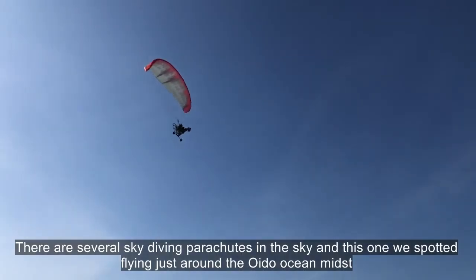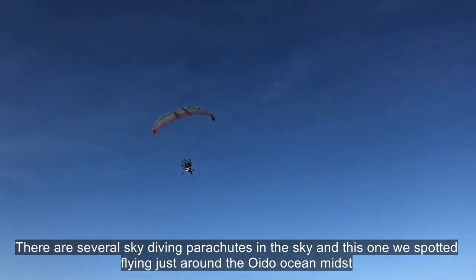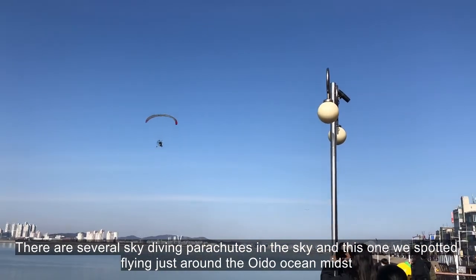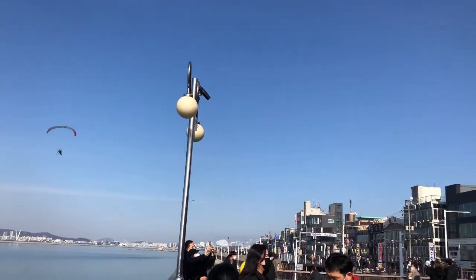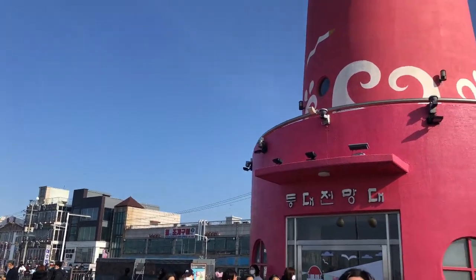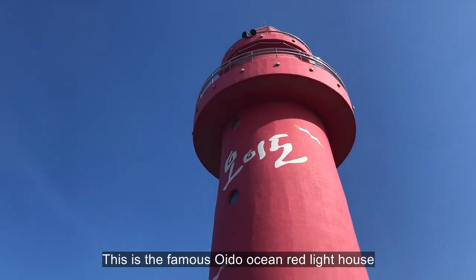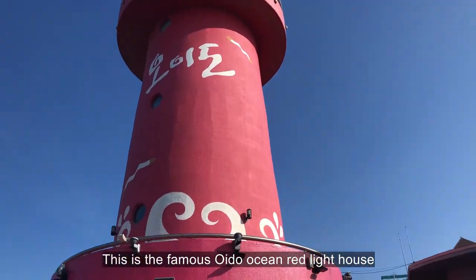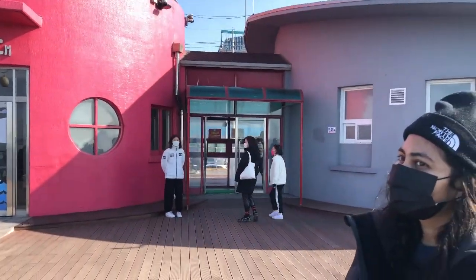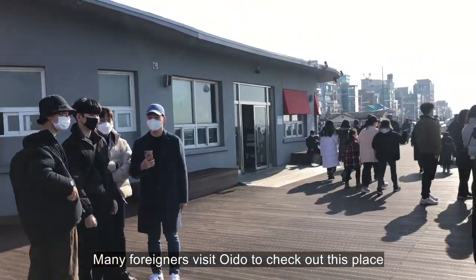There are several skydiving parachutes in the sky, and this one we spotted flying just around the Oido Ocean midst. This is the famous Oido Ocean red lighthouse. Many foreigners visit Oido to check out this place.